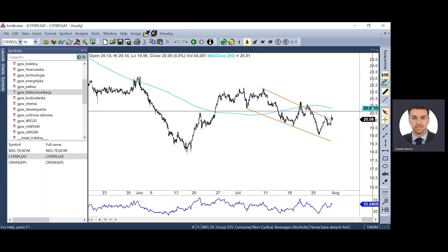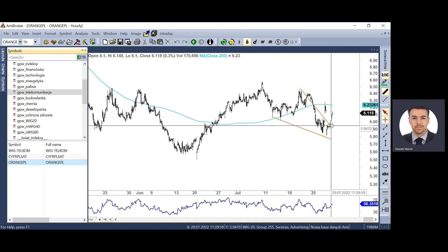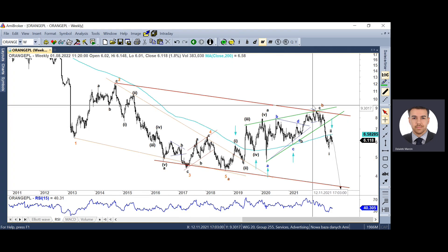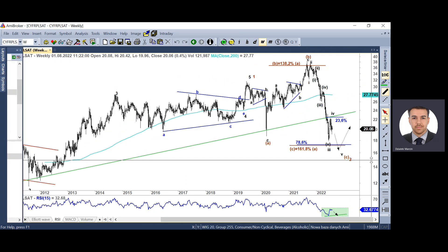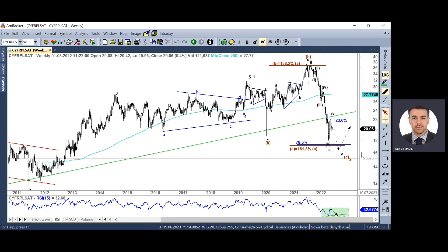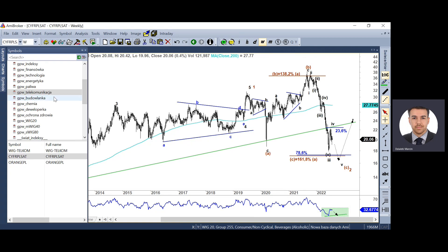Kilka słów na temat telekomów. Zarówno Cyfrowy Polsat, jak i Orange zbudowały formację klinów wprowadzających. To jest potwierdzenie, że w dłuższej perspektywie zmierzamy niżej – na Orange jedynka, dwójka za nami i mieliśmy kolejną mniejszą jedynkę, dwójkę – 3,60 zł na horyzoncie. W przypadku Cyfrowego Polsatu fala czwarta najprawdopodobniej już się zakończyła. Mamy małą jedynkę, dwójkę i będziemy kształtować 3, 4, 5 – pewnie rejon 17 zł przed nami. Pozytywna dywergencja i to będzie szansa na odreagowanie 6-7 zł wyżej.